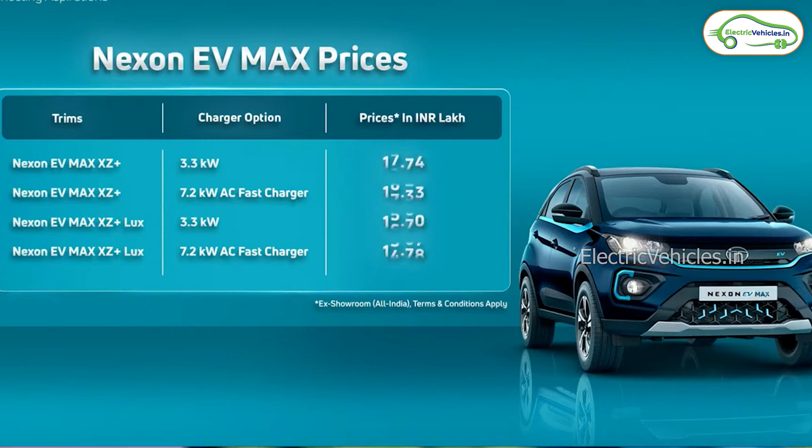The price of the vehicle for each variant is: Nexon EV Max XZ Plus with 3.3kW charger is 17.74 lakhs; Nexon EV Max XZ Plus with 7.2kW AC fast charger is 18.24 lakhs; EV Max XZ Plus Luxury with 3.3kW charger is 18.74 lakhs. You can book this car online or at any nearest Tata showroom.